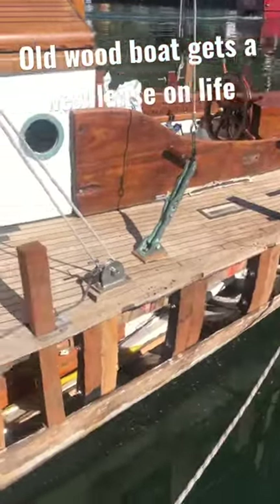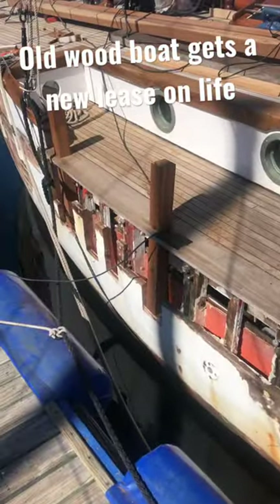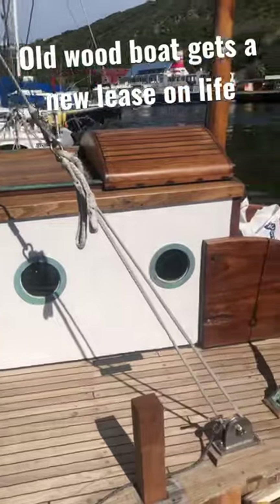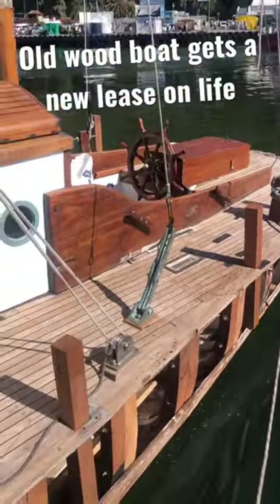Ribs are being replaced, bulkheads being replaced, Oregon pine boards getting replaced all the way along. The boutique deck's already been completely redone, coach roof has been redone, doghouse helm station's been redone — she's going to be quite pretty.